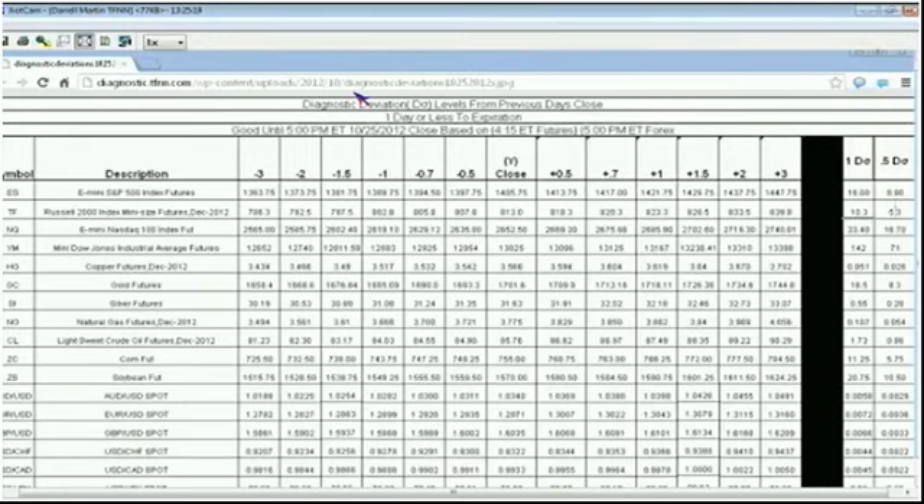That last unemployment number was affected by one major thing: they cut off the long-term benefit extensions for most states effective in August, so they started coming out in September and October. We'll have another number come out about four days before the election. It was a well-played move by the Democrats politically — they got Republicans to agree to cutting expenses, while ending those extensions right before the elections, which made the unemployment number drop. By dropping people's ability to claim, they dropped their ability to show up on the unemployment rate, so the number automatically went down.